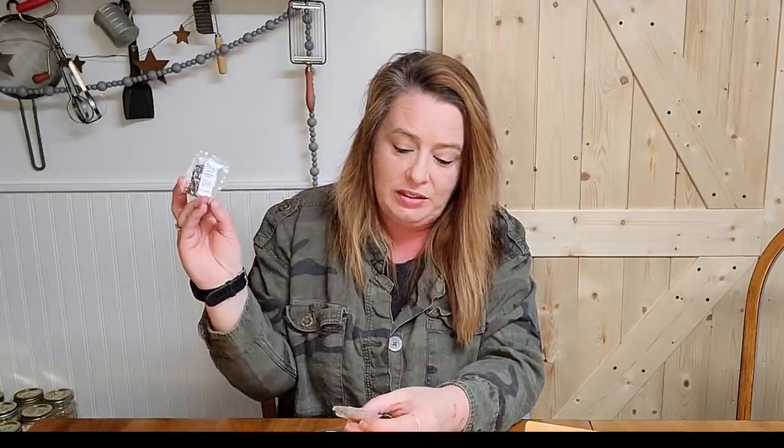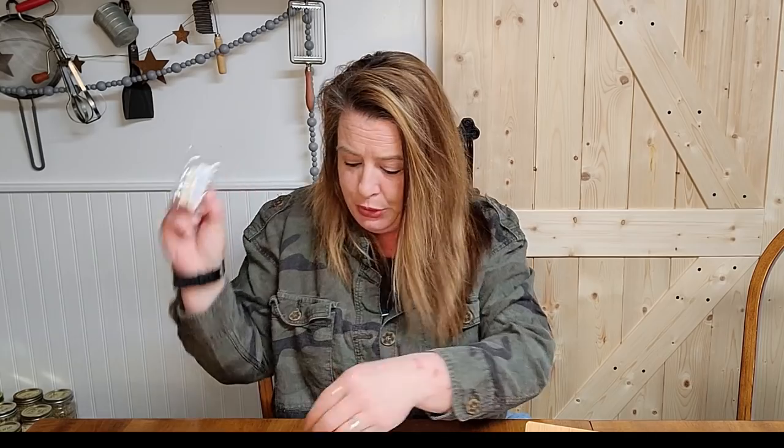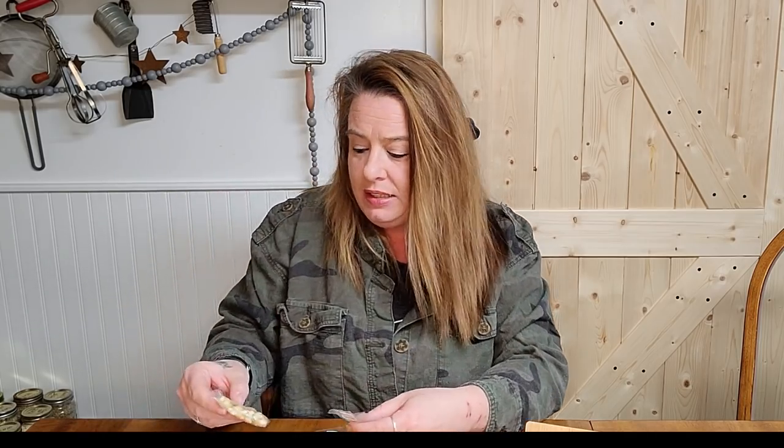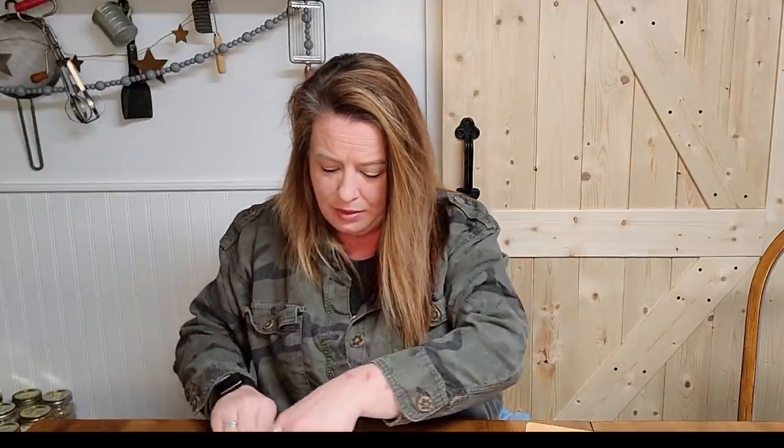We have got collards, tomatoes, wax beans, bush beans, some sweet white corn, eggplant, some tenderlet green beans — yum yum. And we have got some sweet banana peppers, jalapeno peppers, and black beans. I love being able to grow beans. They're pretty easy to grow, and you can grow a ton of them and save them for just about ever — they last and last.